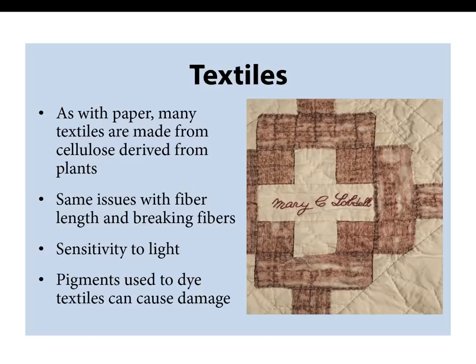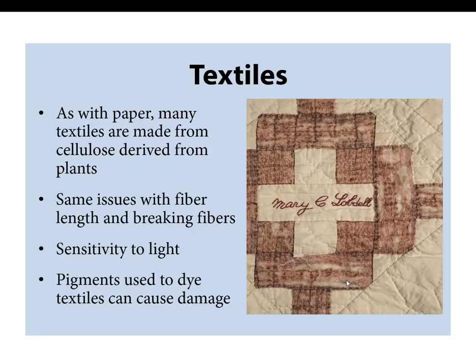Most older textiles are made from natural fibers like linen or cotton and have the same problems with breaking fibers and damage from folding as paper. But textiles tend to be more susceptible to light damage than paper, especially colored textiles. The dyes used to get this color — particularly browns, greens, and reds — can be acidic and cause harm, eating away the fabric as can be seen here on this signature quilt. The brown areas of the pattern fabric have deteriorated to the point of loss, making handling or use problematic.